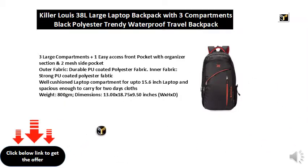Weight: 800 grams. Dimensions: 13.00 x 18.75 x 9.50 inches, W x H x D.